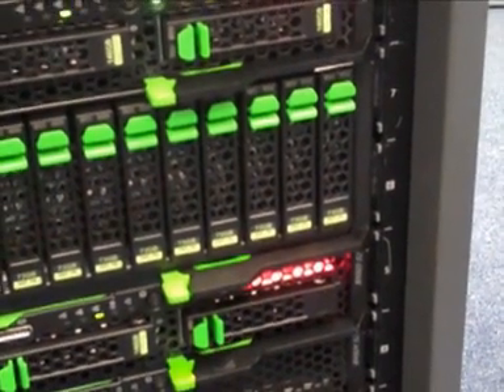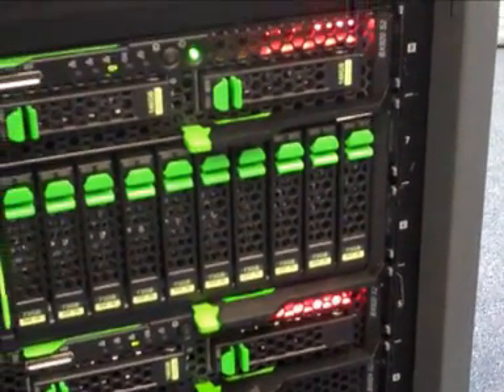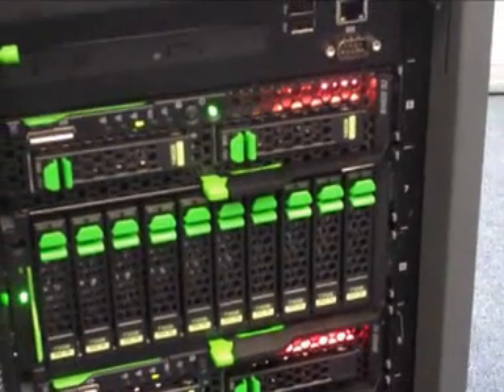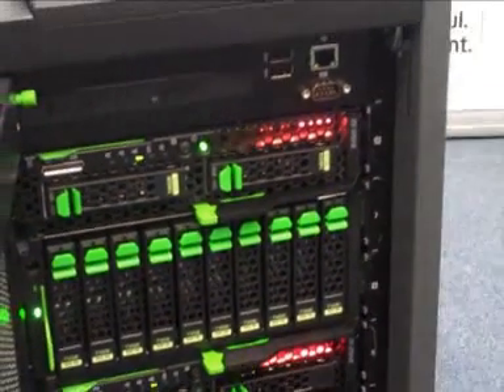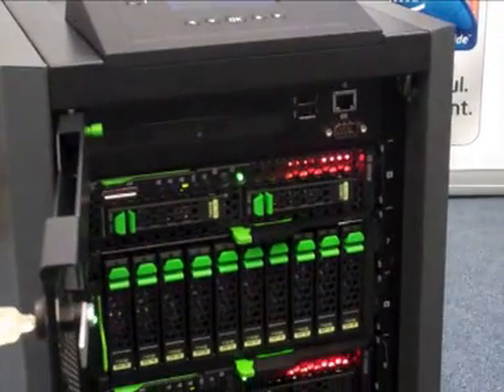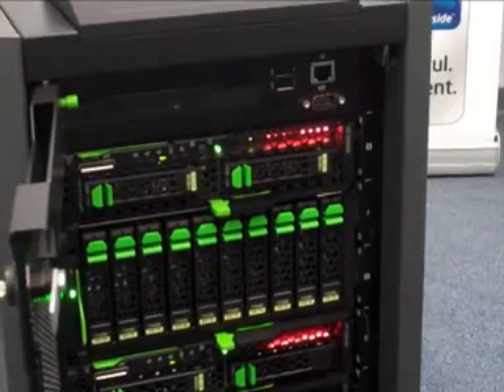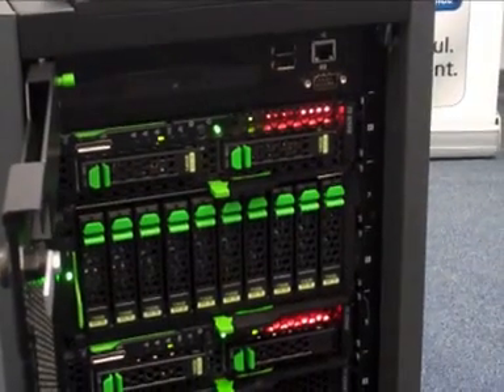The storage blades also host a kind of NetApp filer, which means this is a shared storage solution. With our partner NetApp, we have developed a virtual storage appliance. So you can have server blades, storage blades, and the whole infrastructure is completely designed within this box.